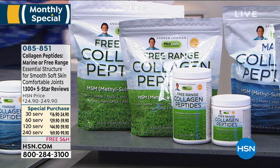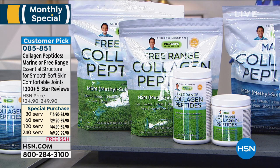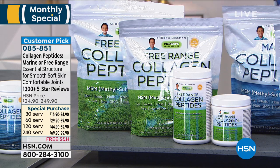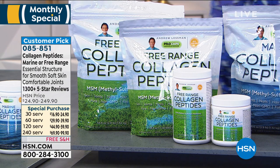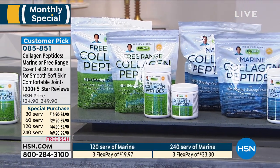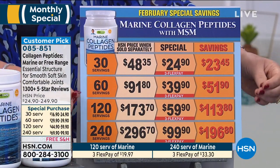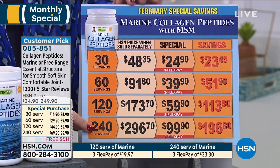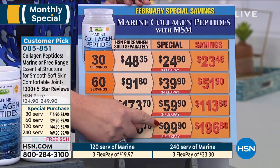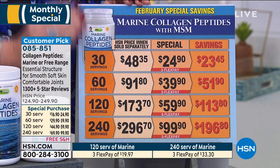We're going to talk about collagen peptides. Those of us who take collagen peptides love this product. It's so funny because when I worked with you and I saw the price on the marine collagen, I thought it was an error. I thought the chart was messed up because marine collagen peptides — you have two choices here, marine collagen or free range collagen. But marine collagen is much more expensive. When I saw 240 servings for $99, I was thinking there's supposed to be a one here — I was thinking it's supposed to be $199, not $99 for marine collagen peptides.